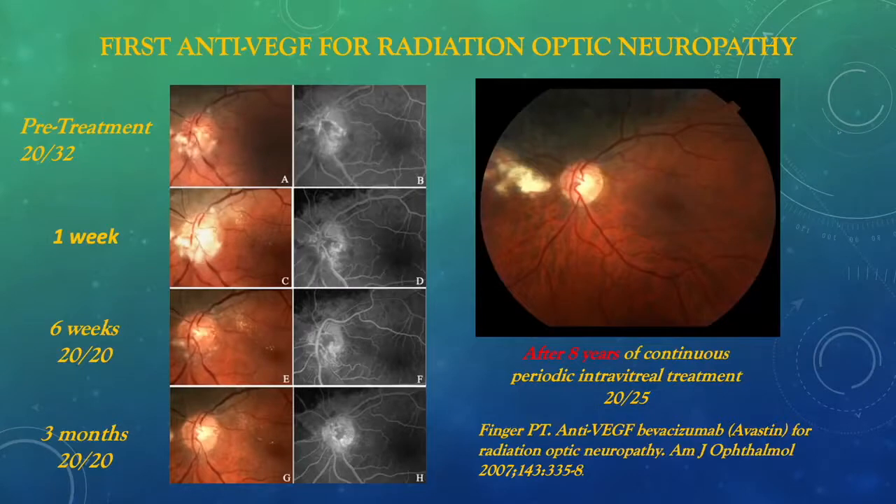Similarly, intravitreal anti-VEGF therapy works for anterior radiation optic neuropathy. This was the first patient treated for such, and was 20/32, and within 3 months the optic disc normalized and visual acuity returned to 20/20. Eight years of continuous treatment resulted in 20/25 vision, despite the fact that this was a juxtapapillary choroidal melanoma treated with slotted plaque therapy.